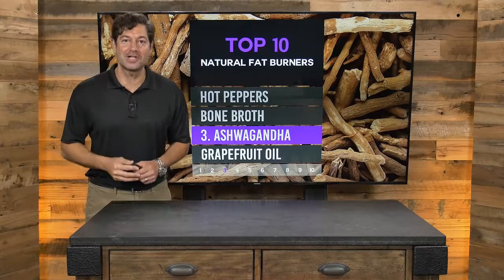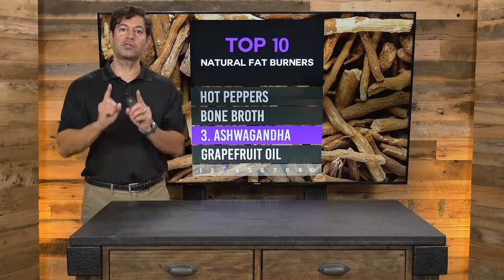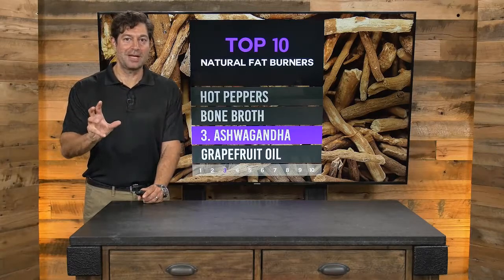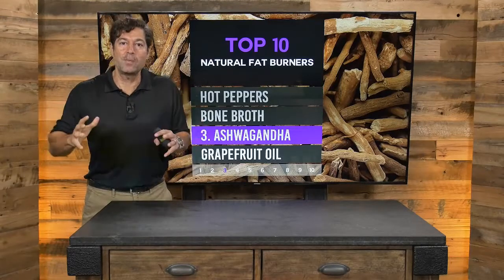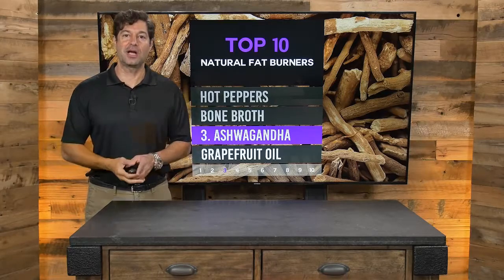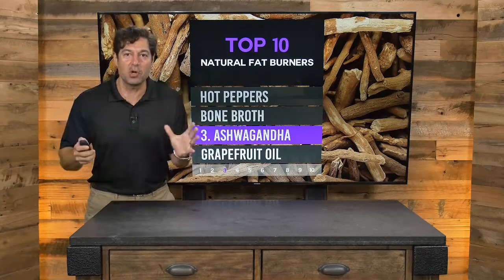I'm Jordan Rubin here for draxe.com, Ancient Medicine Today, giving you the top 10 natural fat burners. If you have a friend or family member who needs to hear this message, I encourage you to share it — but do it delicately, because all of us can benefit from a metabolism boost and so many other benefits. Hot peppers are great for antioxidants, bone broth is great for the gut, and ashwagandha is great for the thyroid and adrenal. You get all these multiple benefits.